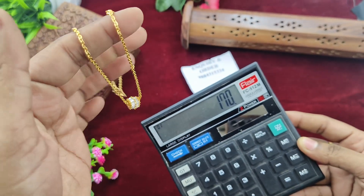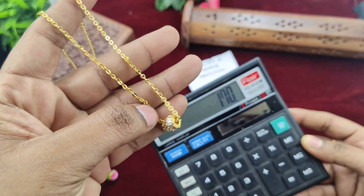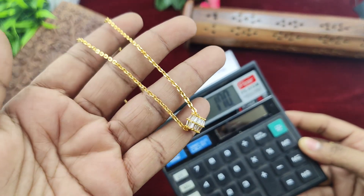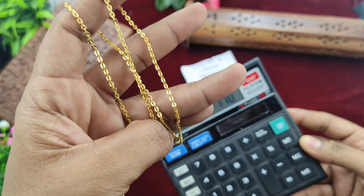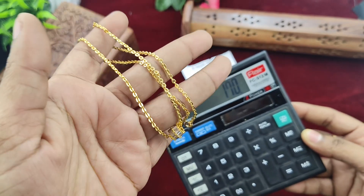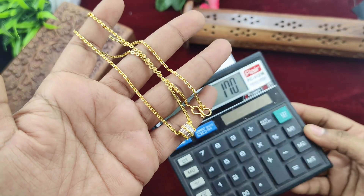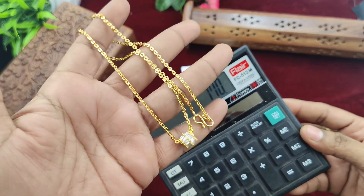The details must be correct. If you have any courier service preference, please mention it. You can send your order to the same person. The short chain is 173 rupees.